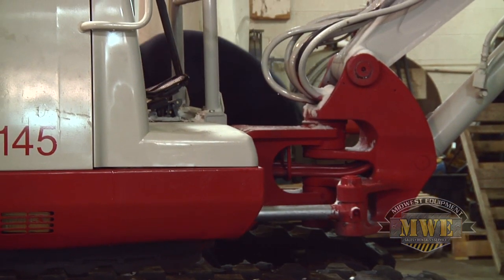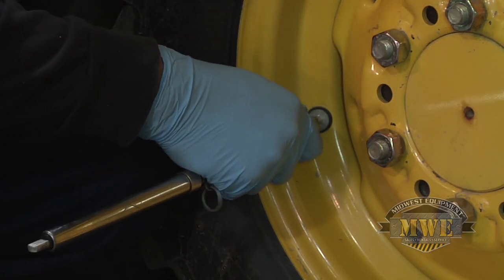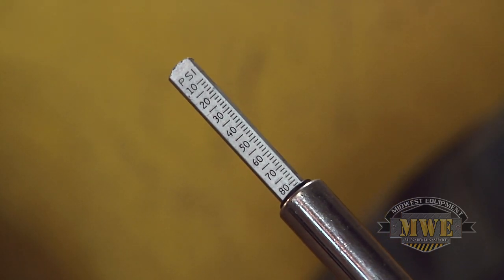On wheeled machines, check tires and wheels daily. Properly inflate tires to the recommended pressure. Look for signs of wear such as tread or sidewall separation, and immediately change tires that show bulges.